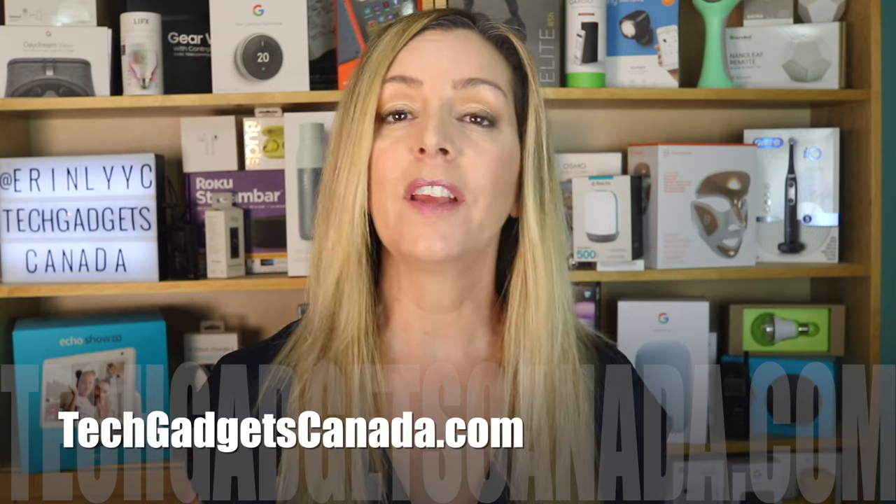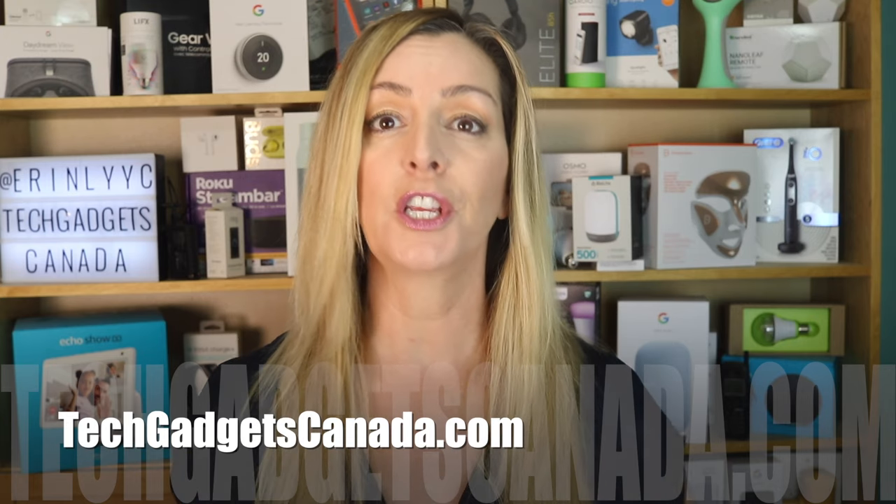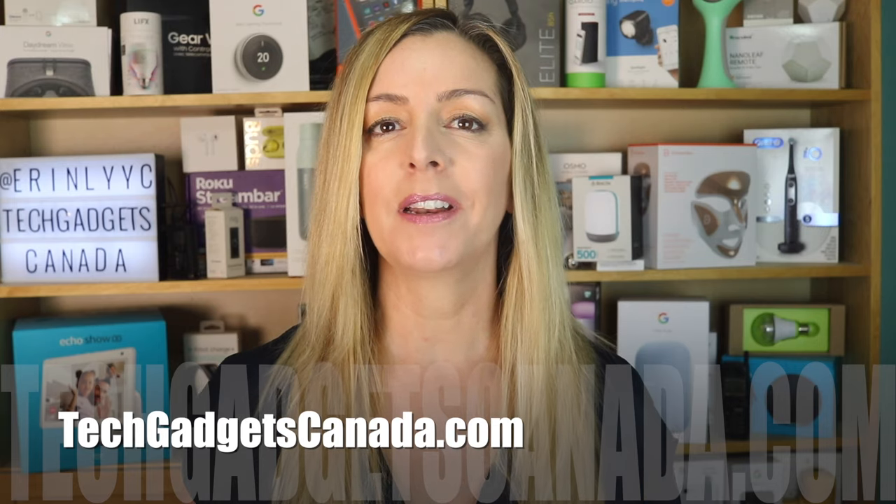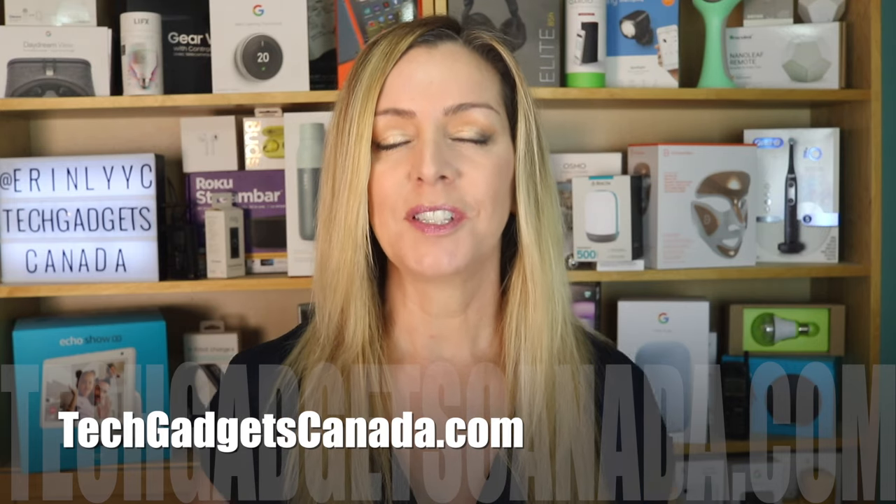That is how to make your Ring Video Doorbell work harder for you. If any of this helped you, please hit that like button and consider subscribing. Thanks so much for watching. I'm Erin. Until next time, you can find me on Twitter or Instagram at Erin L-Y-Y-C, or through Facebook at facebook.com/techgadgetscanada.